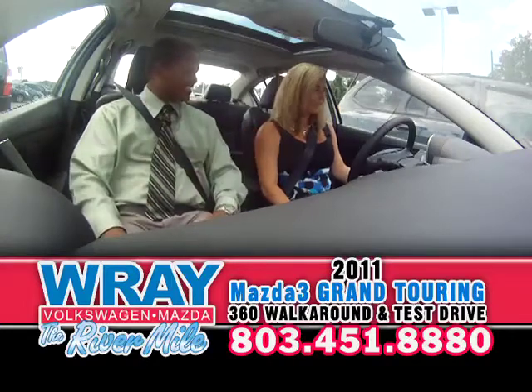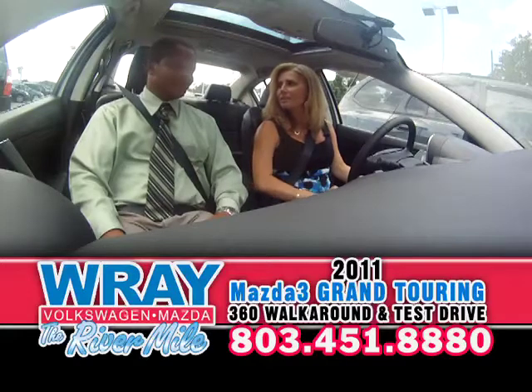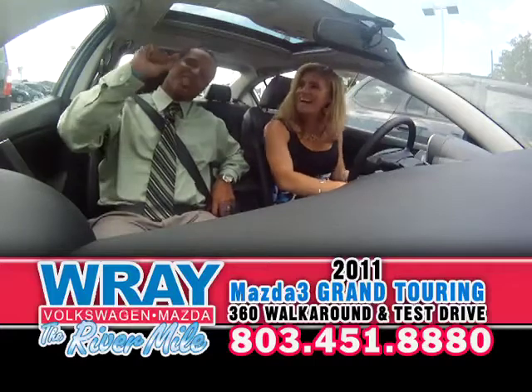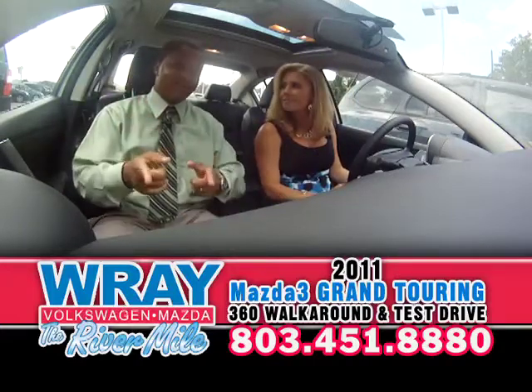Did you like the feel of the Mazda 3? I loved the ride — I absolutely loved the ride. Come down to see us online, on the phone — give us a call. Get the best deals and the best rates here at Ray Mazda. Bye!